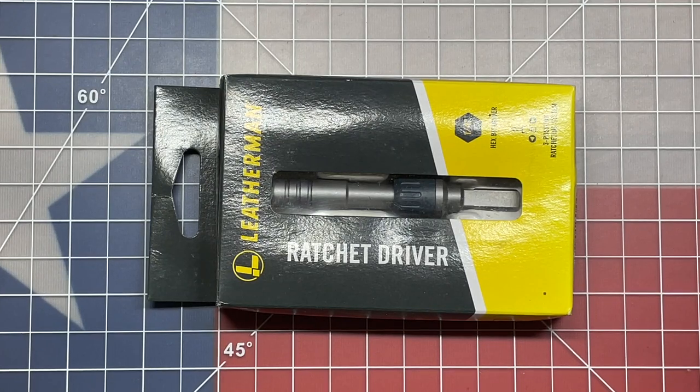Welcome back to the Tool Crib. It is time to give away the Leatherman Ratchet Driver, which started on a drawing on August 1st, and we are picking a winner today. So let's go to the computer and figure out who the winner of the brand new Leatherman Ratchet Driver is.